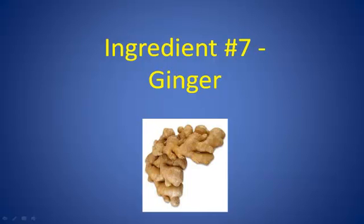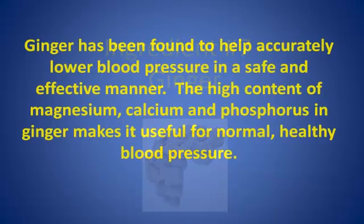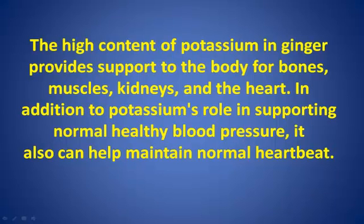Ingredient Number 7: Ginger. Ginger has been found to help accurately lower blood pressure in a safe and effective manner. The high content of magnesium, calcium, and phosphorus in ginger makes it useful for normal, healthy blood pressure. The high content of potassium in ginger provides support to the body for bones, muscles, kidneys, and the heart. In addition to potassium's role in supporting normal, healthy blood pressure, it can also help maintain normal heartbeat.